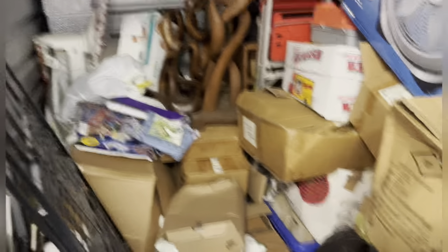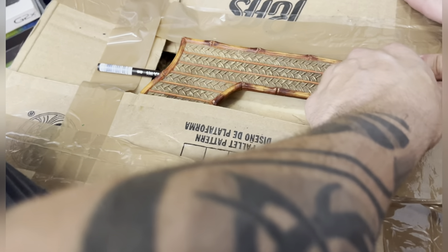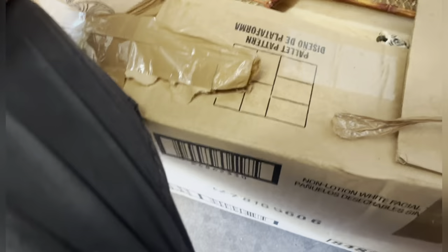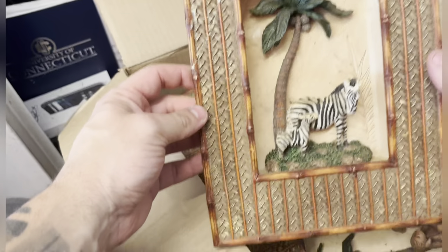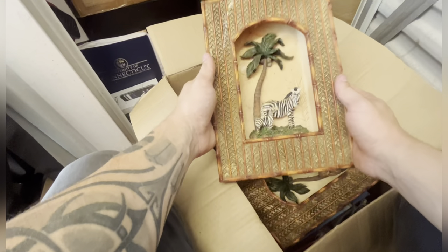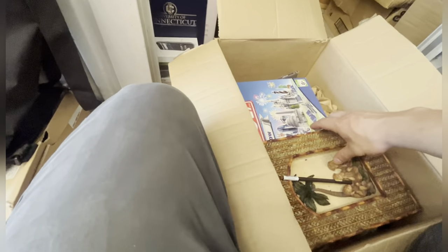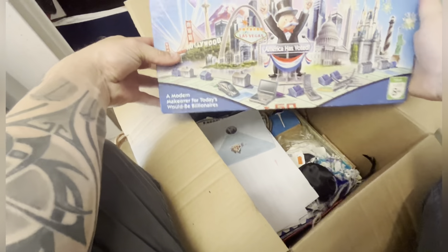There's some personal stuff, seems like some paperwork — definitely got to double check that. Let's check this next box. That's pretty cool, definitely cheap stuff. Seems like there's a few of them, they're pretty nice. Alright, we got some Monopoly — sweet, trash, worth nothing.